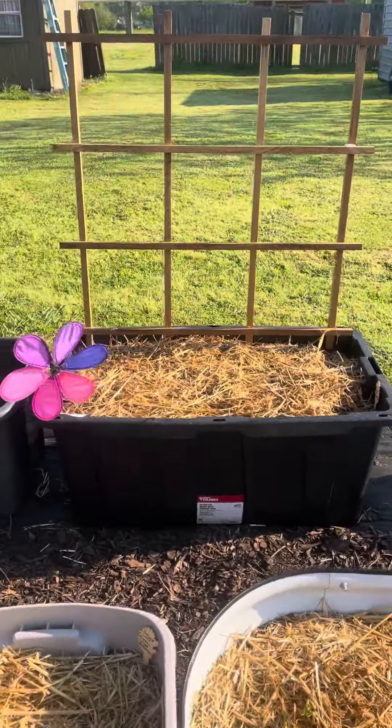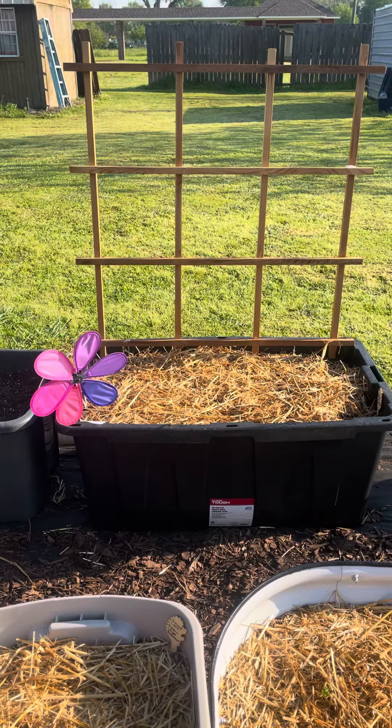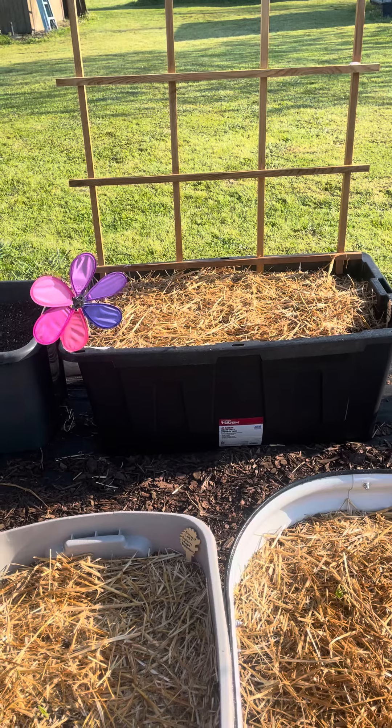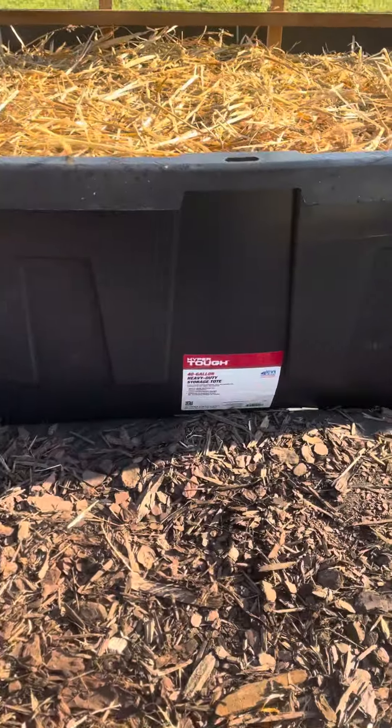Hi everybody, I just wanted to hop on here real quick. This is Natalie. Welcome to my channel, Find Joy in the Journey. I just wanted to share with you this tote that I got. I got it from Walmart — it is a 40-gallon heavy-duty storage tote by HyperTot.